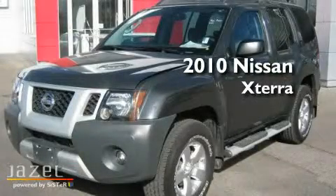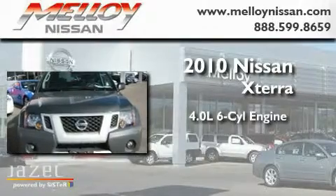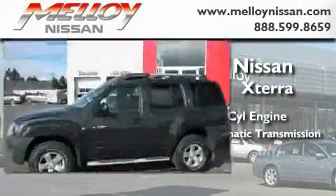This is a 2010 Nissan Xterra. It features a 4.0-liter six-cylinder engine, a five-speed automatic transmission, and four-wheel drive.